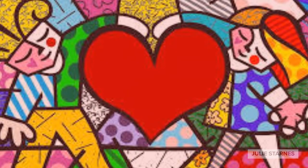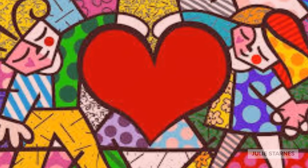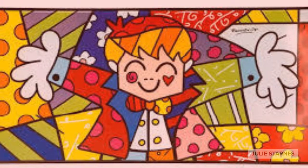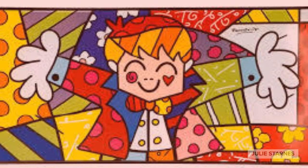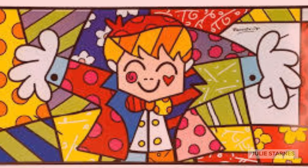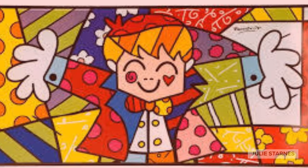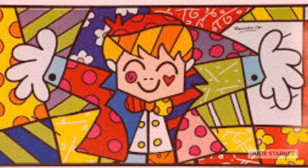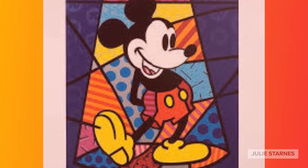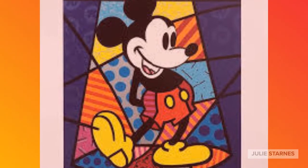Romero Brito is an artist whose art is inspired by both his positive and hopeful attitude and view of life, as well as his desire to see the world become a happier place. Romero painted what he saw in the world and also what he saw in his mind as he envisioned a more beautiful future.